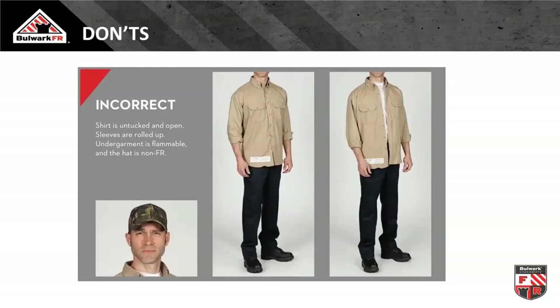Unfortunately, what we commonly see in the field is the opposite: still dealing with 90-degree heat and 90% humidity, workers are unbuttoned and sleeves rolled up, or they button up but roll their sleeves up because they figure their rubber gloves and leather protectors are doing all the protection work. We're not deploying the protective equipment in the way that will maximize performance in a thermal event.